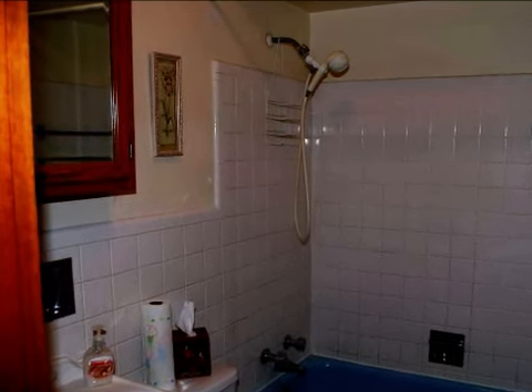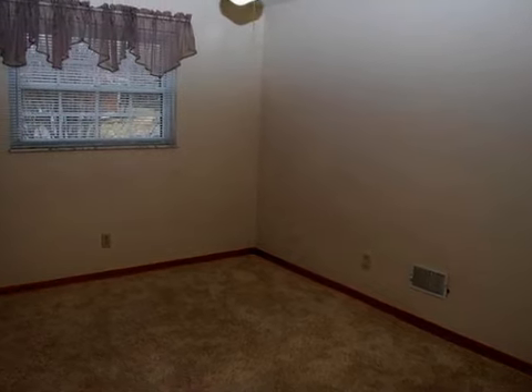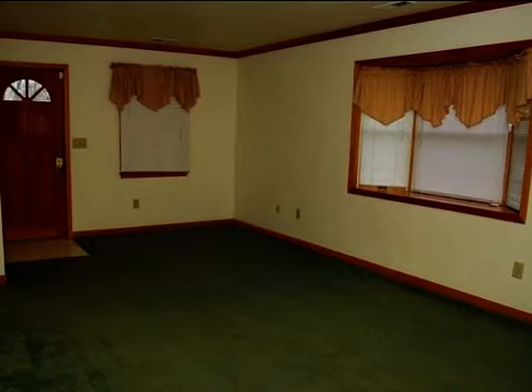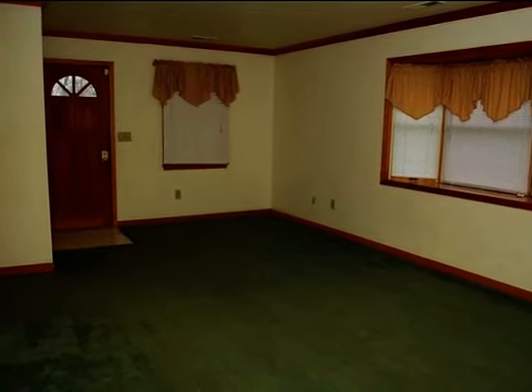On the outside, this property features a wooded lot, an attached garage, a fenced yard, a covered patio, a brick exterior finish, and a cul-de-sac location.